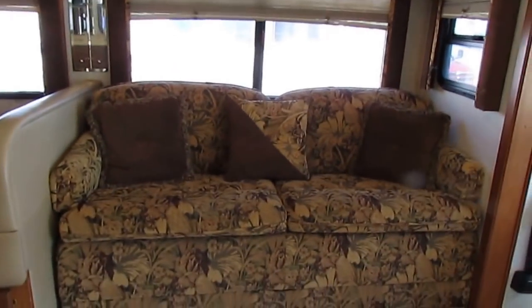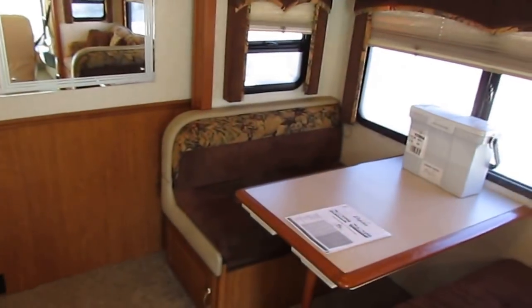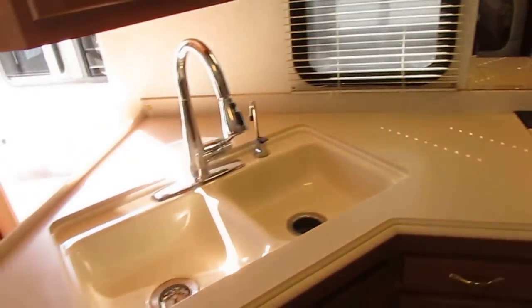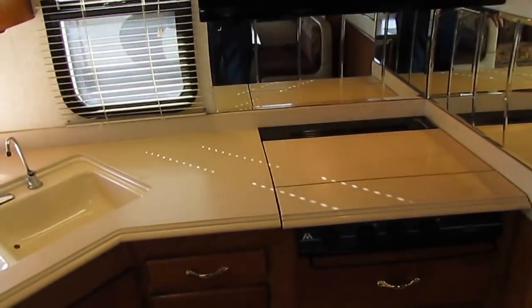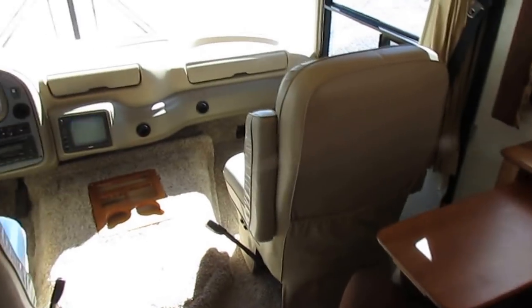Inside, you can tell right off the bat this is a well-above-average quality RV. You've got real DuPont Corian countertops — not the cheap knockoff brand — got the gold label on it.